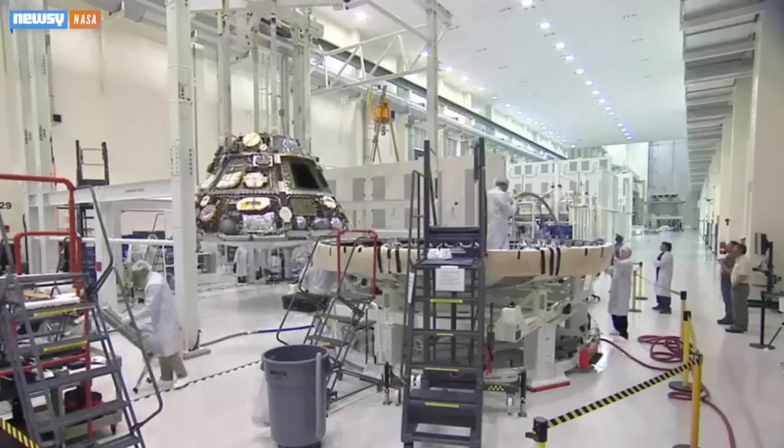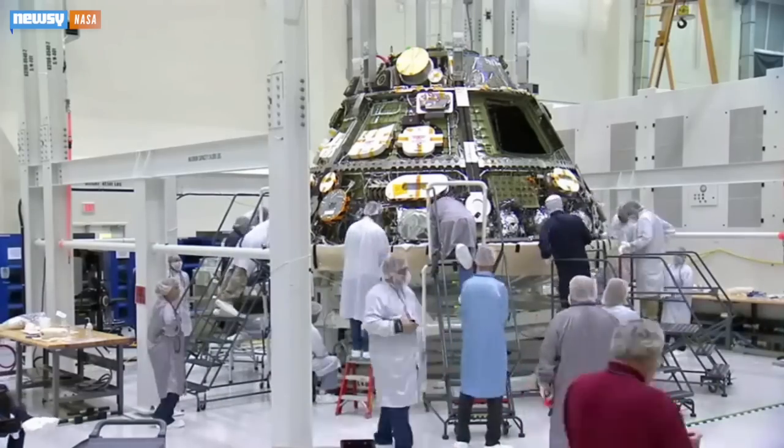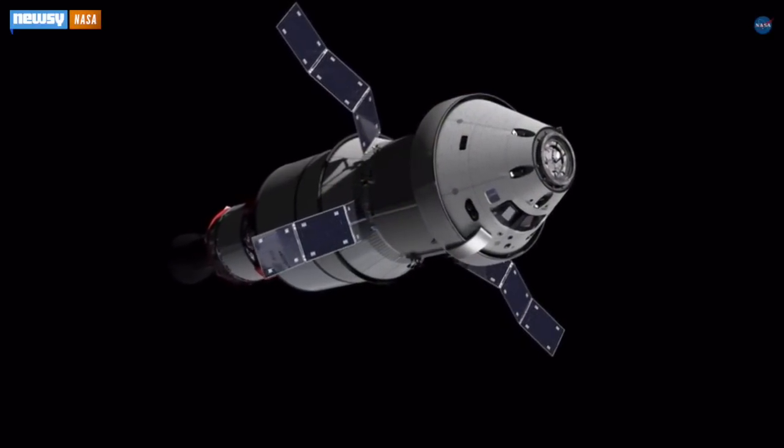This is the first chance for NASA scientists to see how Orion's systems perform in the more rigorous environment of space. They'll test its radiation and heat tolerances to make Orion safer for eventual manned flights to the Moon and Mars.